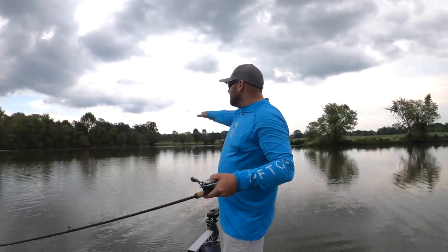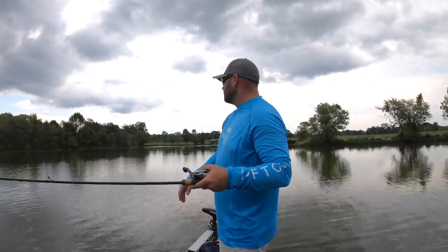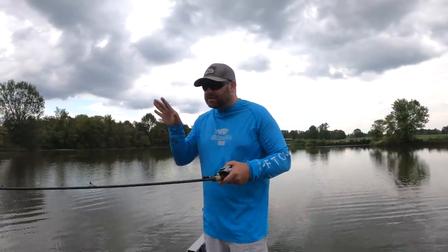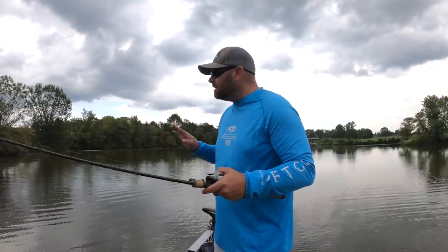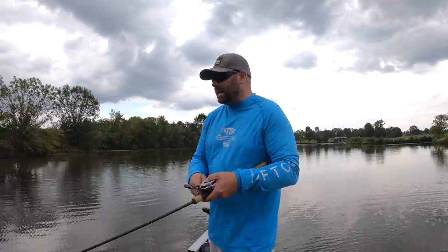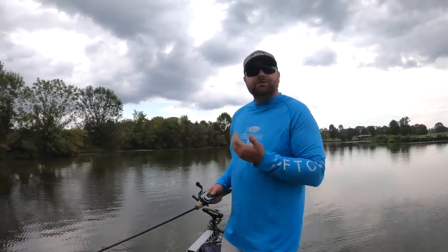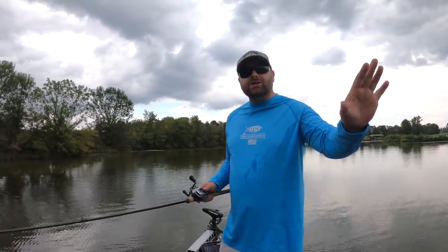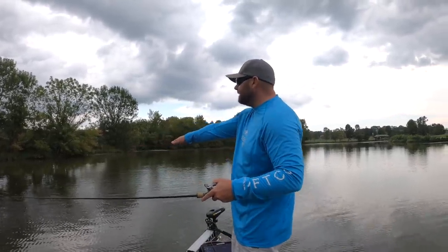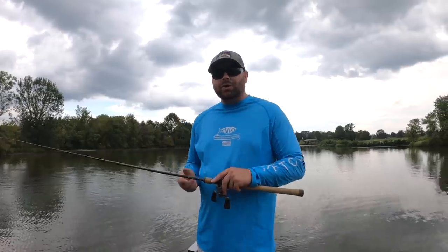We've got kind of the back of a bay here with some outside grass lines — this is the type of structure these fish are going to be transitioning into during fall, moving bait to the backs of these coves. Summertime you're throwing a frog on the weed edge, punching and flipping — that still applies, except those fish are going to be moving deeper into the cut, corralling baitfish back as shallow as a foot of water.